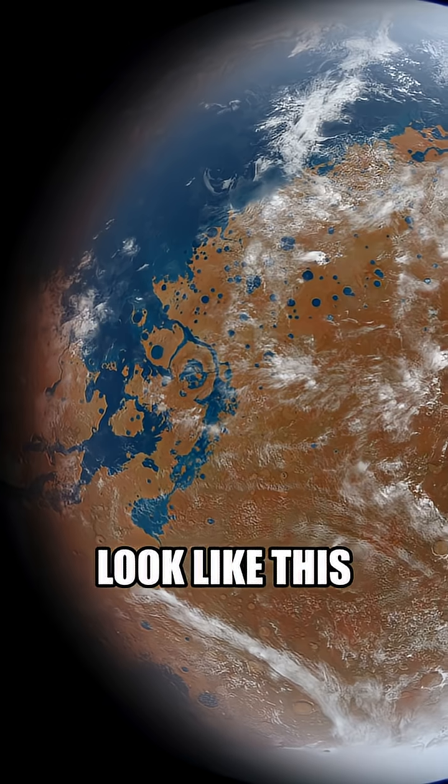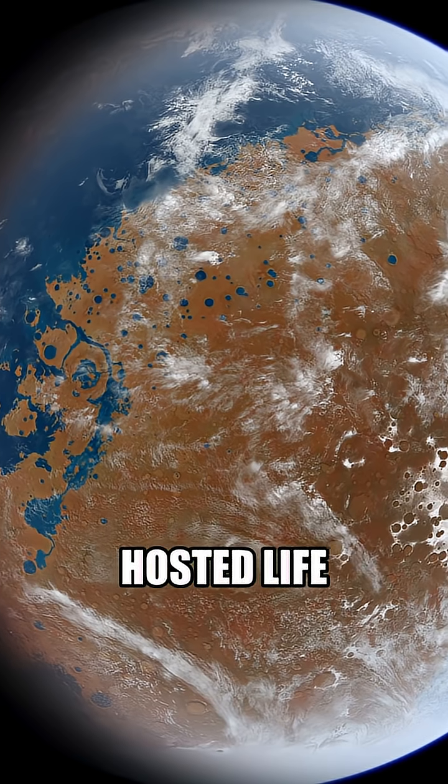How we found ancient life on Mars. Let me explain. Mars used to look like this, and it definitely could have hosted life.